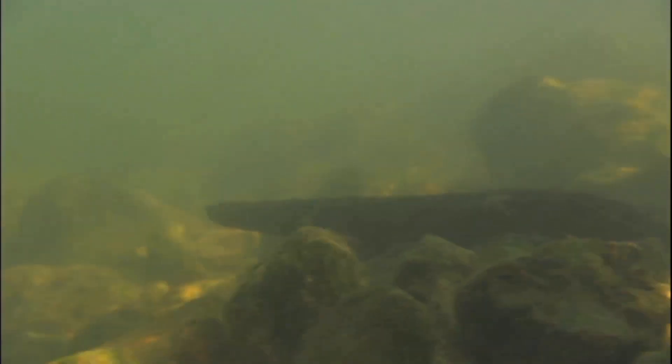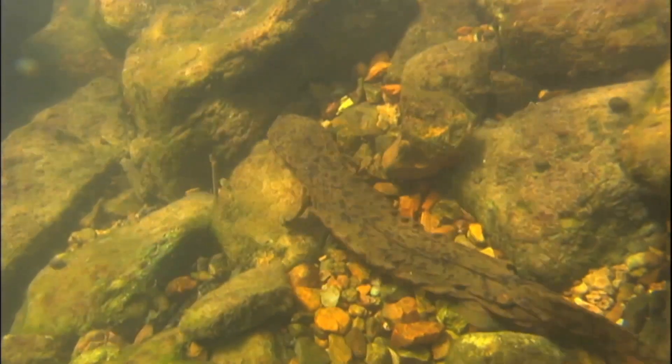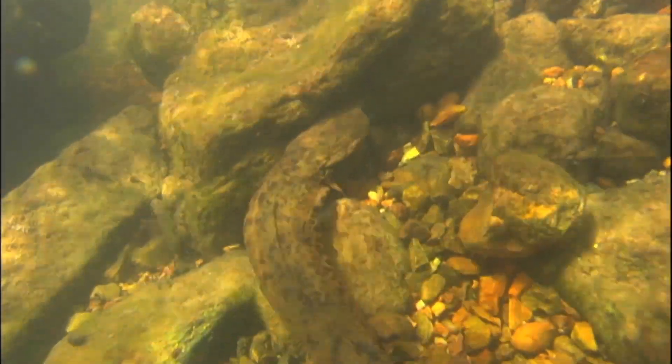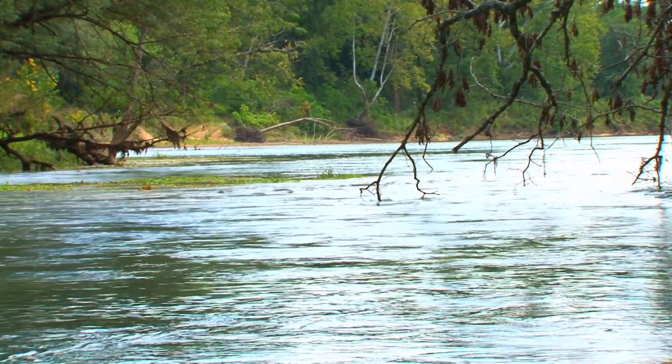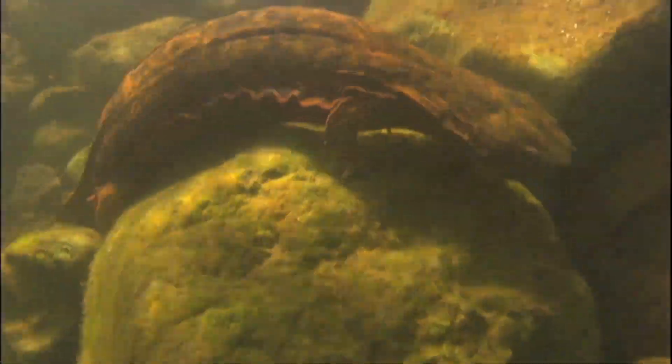The Ozark hellbender, which can grow up to two feet long, may not be the most lovable of creatures. After all, one of its nicknames is snot otter. But when it was put on the endangered species list, it began to get, if not a lot of love, at least a lot of tender loving care.